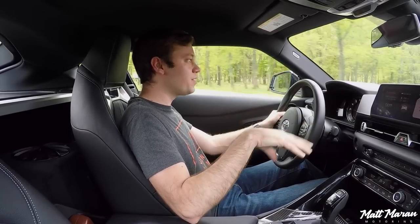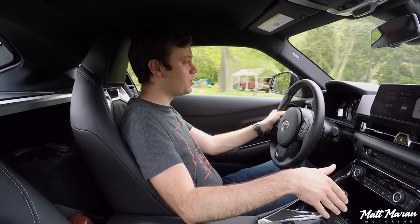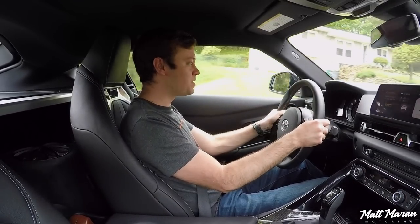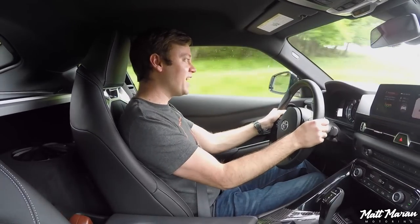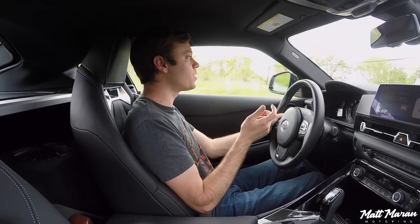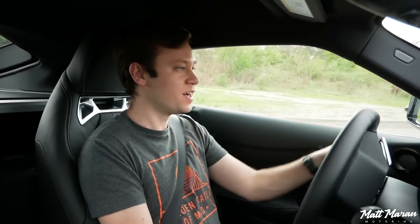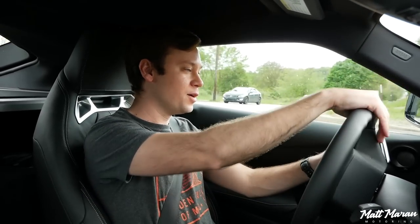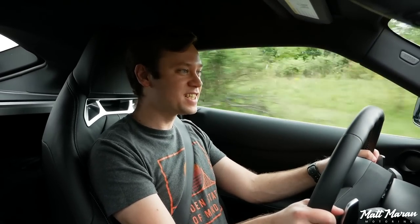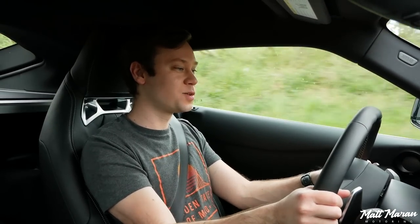The transmission is still the same gearing — the same awesome ZF 8-speed automatic, which has fantastically quick shifts. Going into manual mode — immediate downshifts. There's a split-second delay for the upshift, but it is so sharp. As far as torque converter automatics go, the ZF 8-speed is hands down the best torque converter automatic for enthusiasts that want quick response. It's basically the next best thing to a dual-clutch transmission — honestly faster than some other dual clutches.